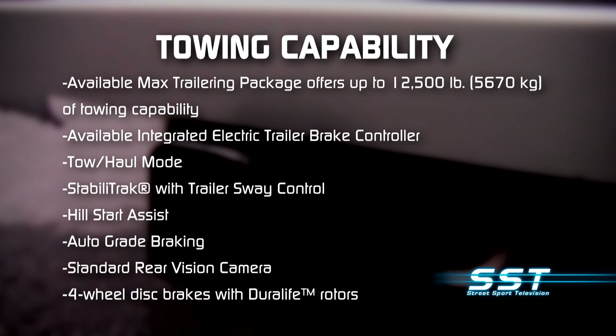Inside, you'll find a switch for tow or haul mode. You get Stability Track with trailer sway control, hill start assist, and auto-grade braking. A rear vision camera is standard, and you get four-wheel disc brakes with DuraLife rotors.